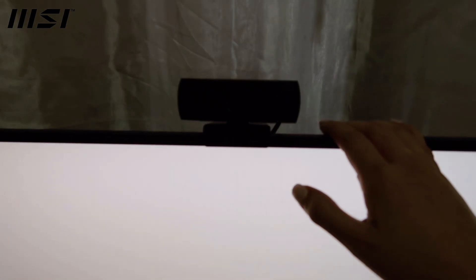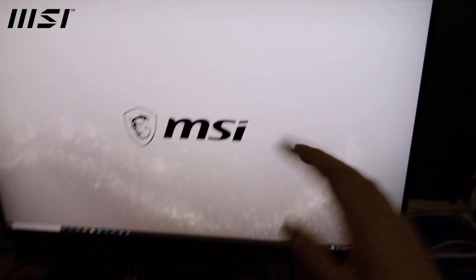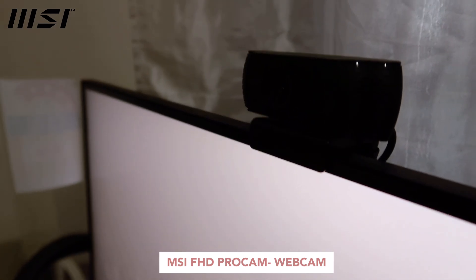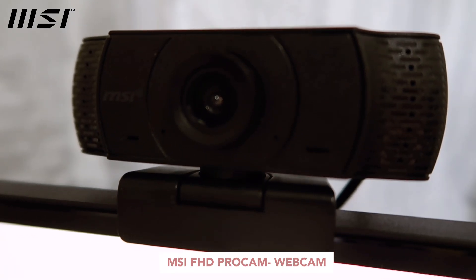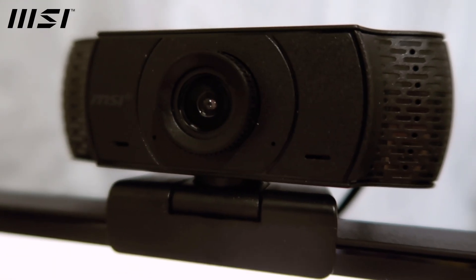I'll put all the links in the description box for all the peripherals. I'm also really happy with the webcam because I can use a virtual background with it. As I shared on my IG story, I was so excited about that feature, plus it's HD. This webcam is their MSI FHD Pro Cam webcam, and you can also connect it to your laptops since it just needs a USB.